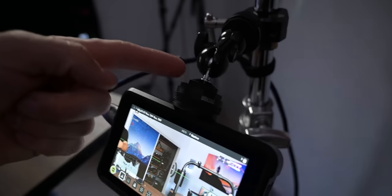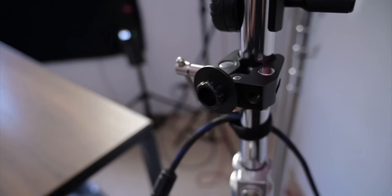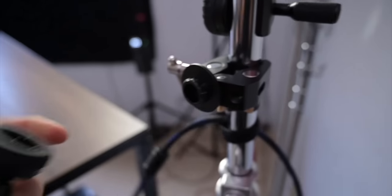I use a Zhiyun quick release on all of my mounting points so I can pop things on and off — metal and super easy to attach monitors, clamps, anything. They were originally made for tripods and gimbals, but I've found these little clamps are useful all over the studio. Anytime you need to mount something and don't want to screw it all the time, add one of these mounting points and it just pops on and off.